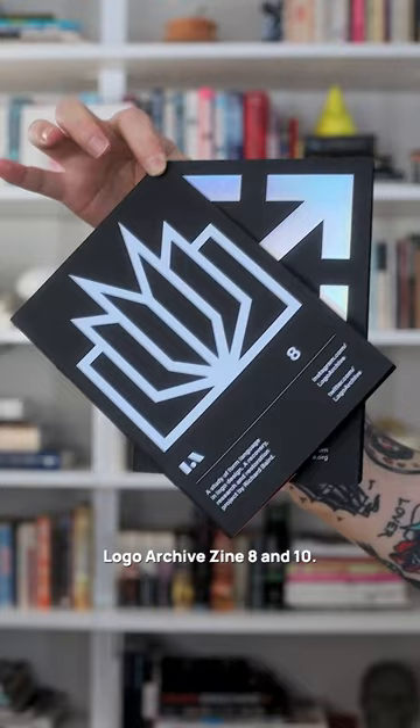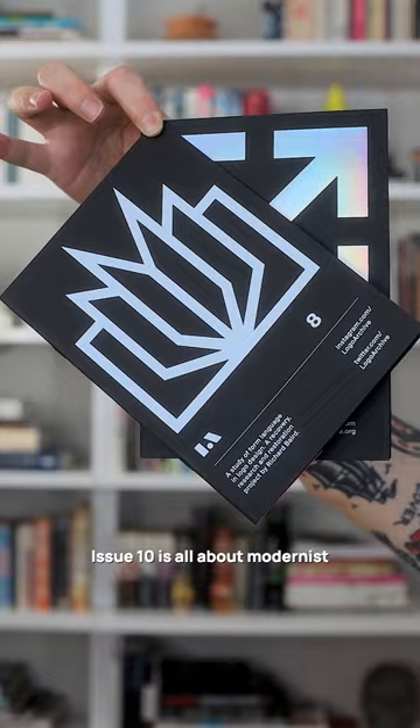Logo Archive Zine 8 and 10. Issue 8 is dedicated to logo design in the publishing industry. Issue 10 is all about modernist aero logo designs.